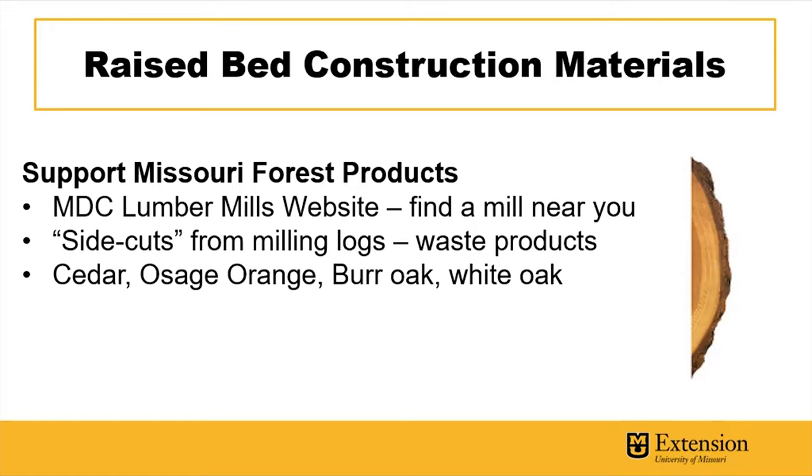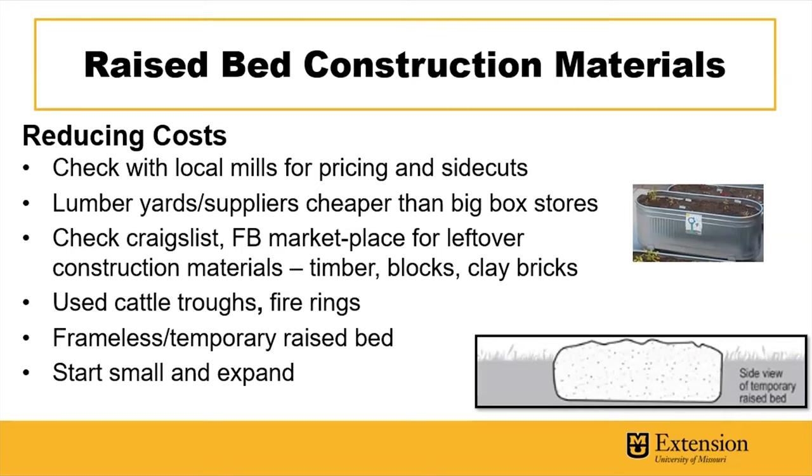Cedar, osage orange, bur oak, and white oak may be available from a local lumber mill, whether you're looking for slab waste product or milled lumber. To reduce costs, check with your local lumber mills — a lumber yard or supplier is generally going to be cheaper than big box stores. See if they sell to consumers or have order minimums. We also have great online marketplaces now where you can find leftover construction materials at a much reduced cost, such as timber blocks and clay bricks.